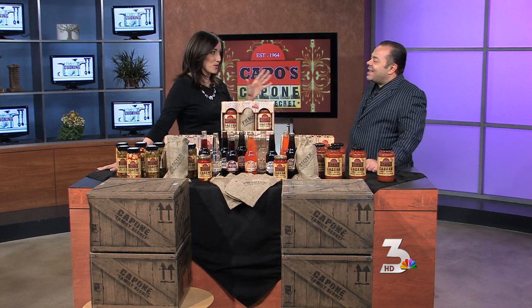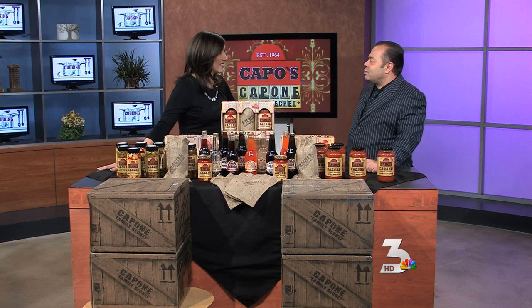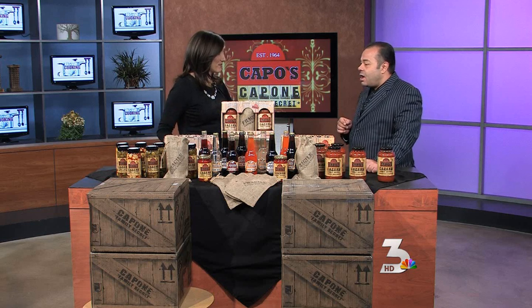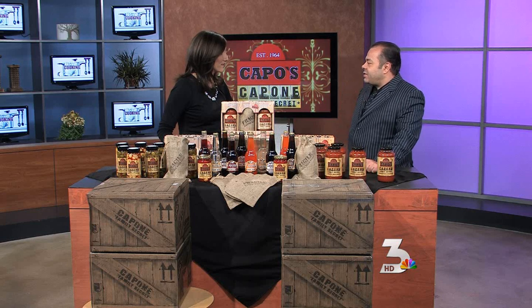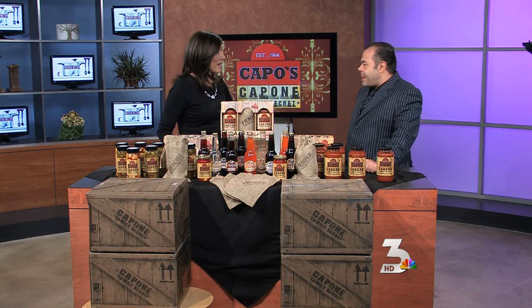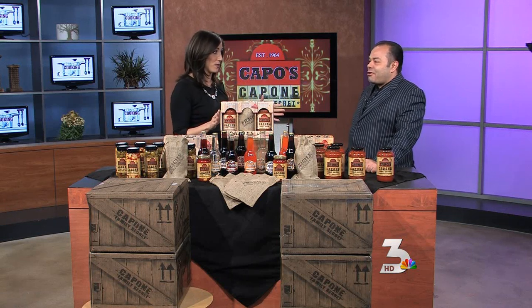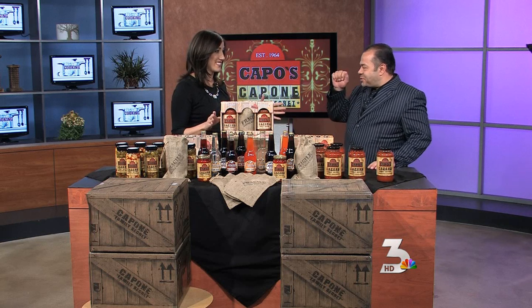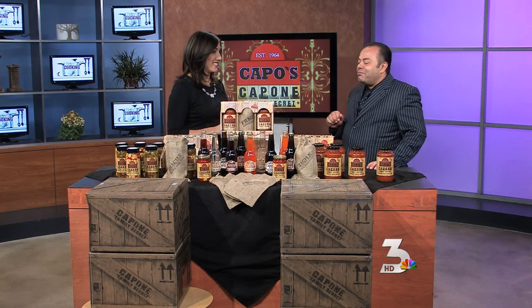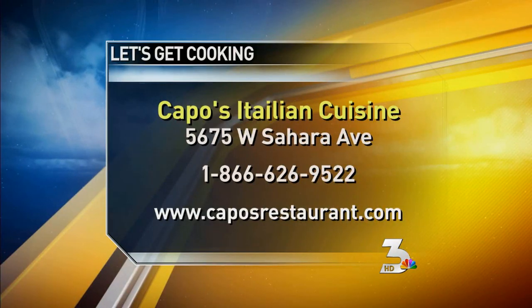For folks who aren't familiar with the restaurant, let's start there. It's great food, but also a really cool experience. It's an old-school Italian speakeasy. Mr. Nico Santucci was the curator of the restaurant. It was established in 1964. You really get a cool experience when you go in there — it's not just about the fantastic food. It has a vestibule with the speakeasy door. It's a really unique experience. Kind of get a feel of the mobster way. Exactly.